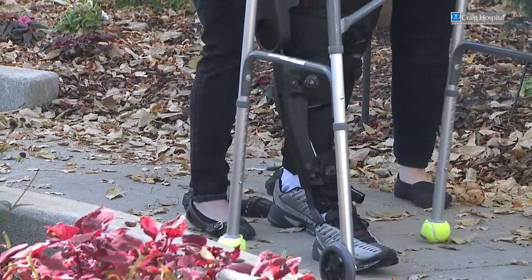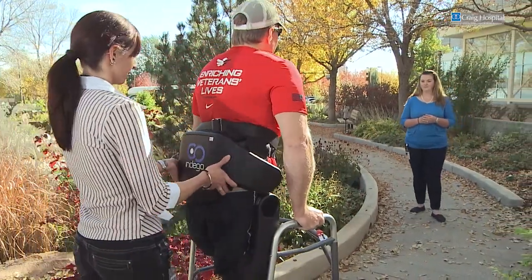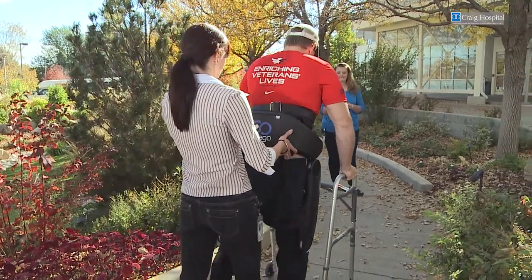It just feels good to get up and realize I'm six feet tall and I can actually talk to people on their own level again. Being able to get out of my wheelchair — that's huge for us.